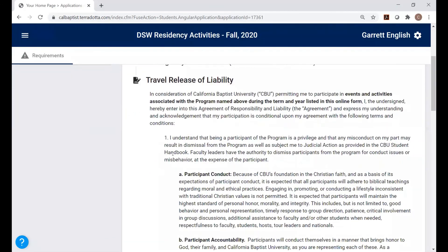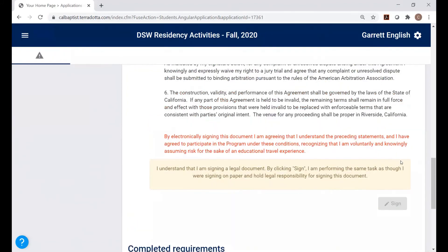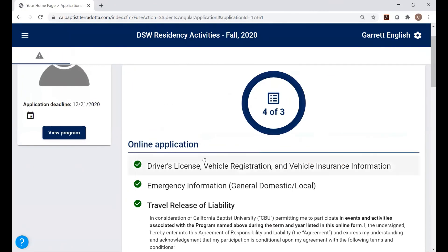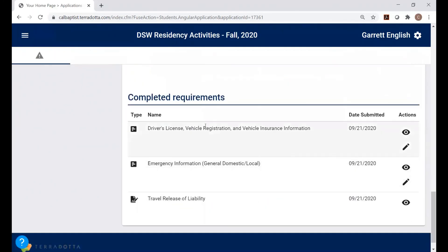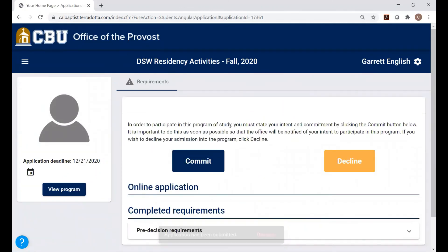Now read through the travel release of liability — make sure you pay attention to everything on there. It will ask you to sign, so go ahead and sign that. You'll see it's been marked off with a green checkmark as well. Note there's an edit pencil and an eye icon on each section, which allows you to review what you filled out. Once you've completed everything, go to the top and click Submit Your Application. That lets the administrators know you've completed all your forms, you'll be marked as accepted, and you're done. You may get a message asking if you choose to commit or decline — don't worry about that, it's just an extra step and not important.